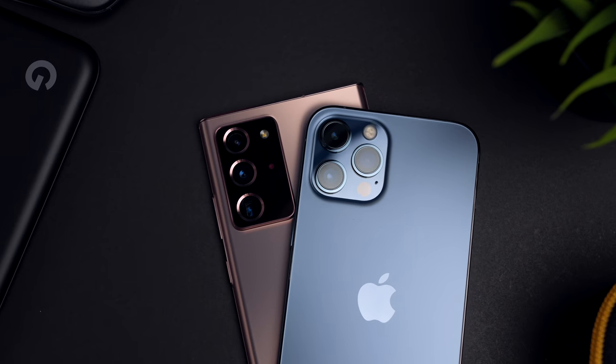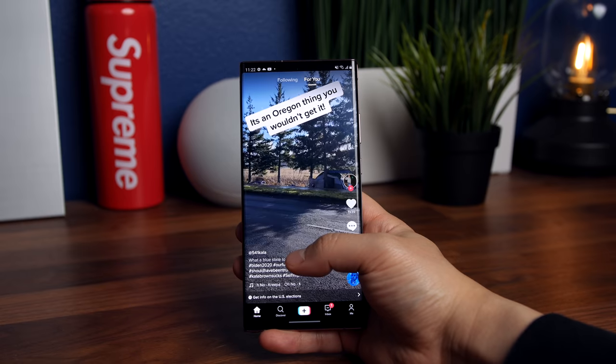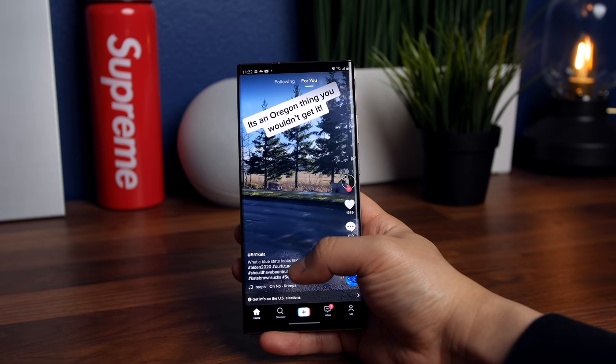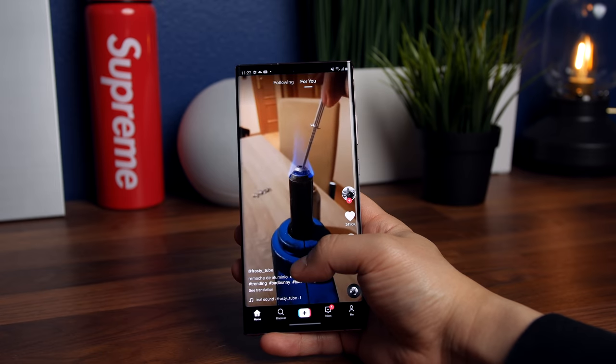That's about it for this comparison review. Don't forget to leave a thumbs up if you found it useful — I'd really appreciate it. Check out these other dedicated reviews of both the Note 20 Ultra and the 12 Pro Max if you're looking for more. Let me know your thoughts in the comments, and I'll see you guys in the next one.